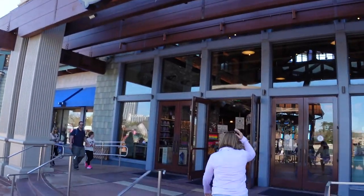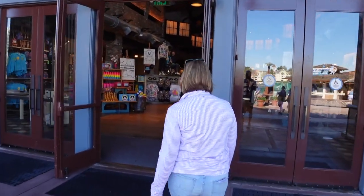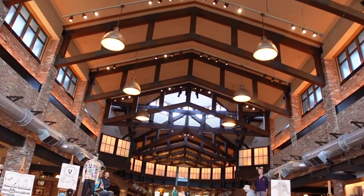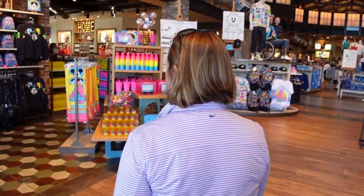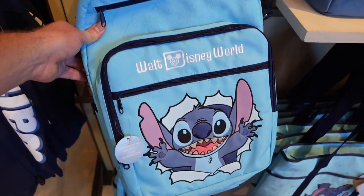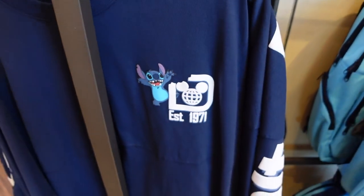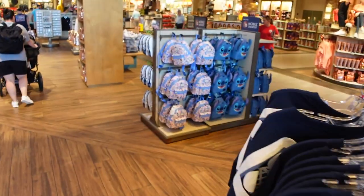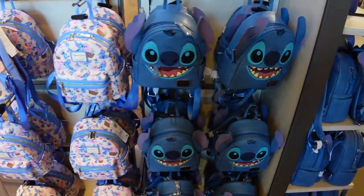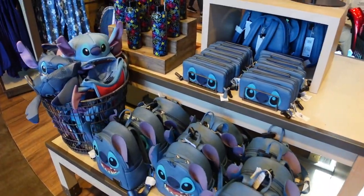We made it to World of Disney. Let's see what they have today. There's a Stitch backpack I haven't seen yet — this is pretty cool. And a Stitch sweatshirt. I mean, it's Stitch everywhere — there's another island over here, more Stitch, more Stitch, and more Stitch.